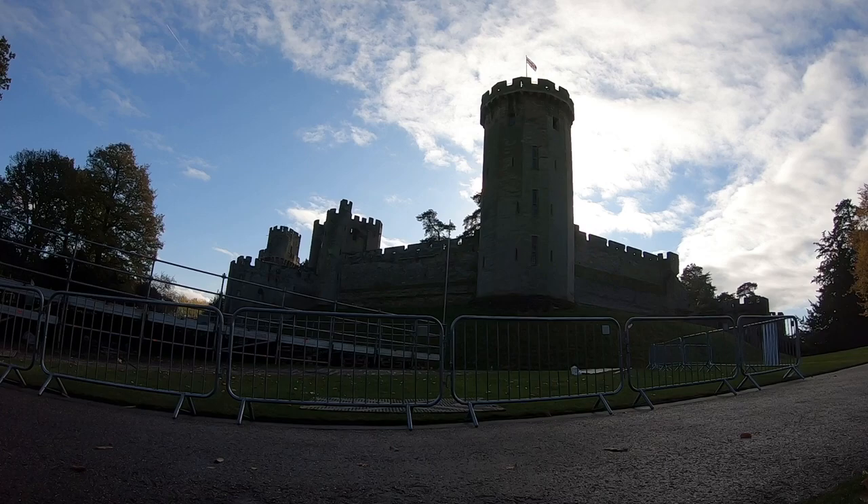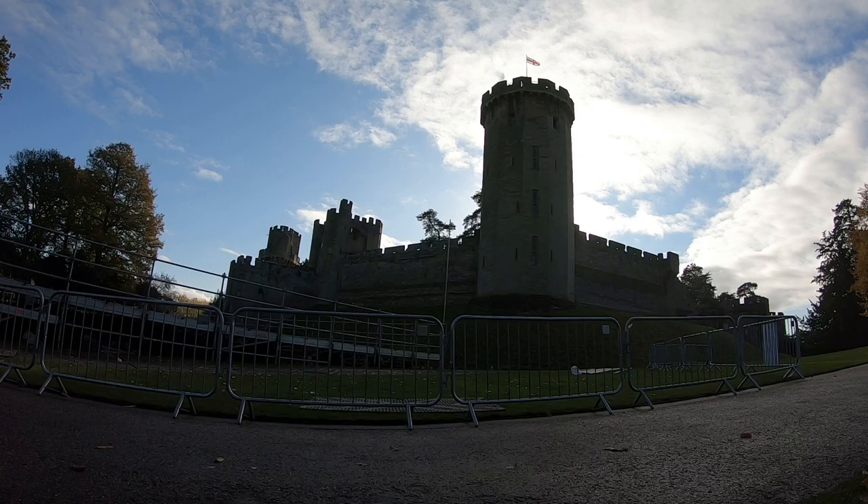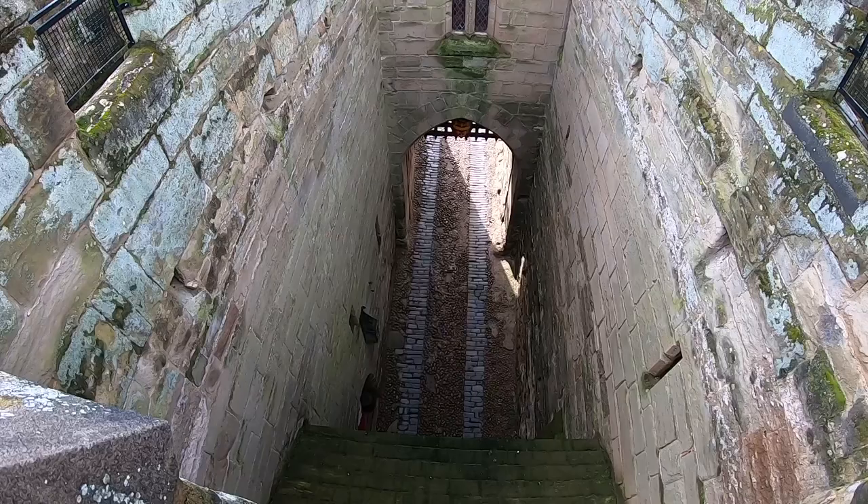Guy's Tower was built in the 14th century and has 12 sides and 5 stories. Inside here were medieval toilets, rooms and bedchambers, but also guard rooms. During the Civil War the windows in the rooms were enlarged to allow handheld cannons to be used. It was originally used to house the Earl of Warwick's guests, but it was also used as a place to house prisoners who left graffiti inside here on the walls.